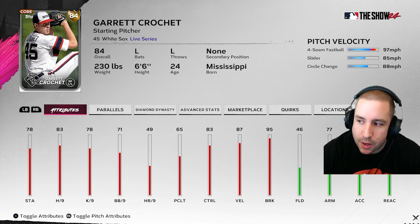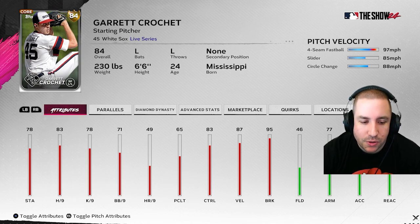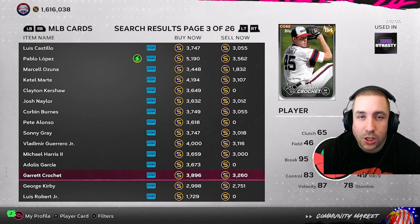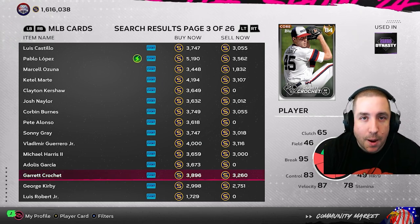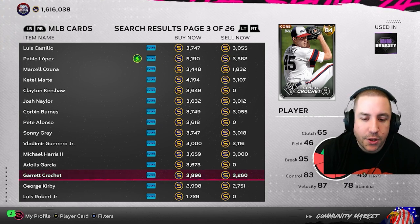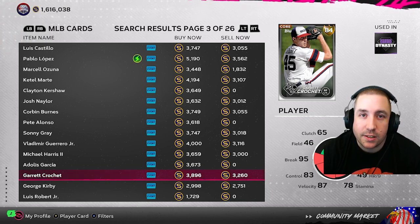Finally, Garrett Crochet — another one I think has the best chance to go diamond for a pitcher. Stats: 7.06 hits per nine, 13.5 K's per nine, 0.4 home runs per nine, and 1.8 walks per nine. Give him that K's per nine boost and I think he hits diamond. At 3,800 stubs though, if you got in early, I'd be trying to sell at least some of them off. Even selling now at 3,200 stubs is around 2,900 after tax — still good profit just in case he doesn't go diamond.